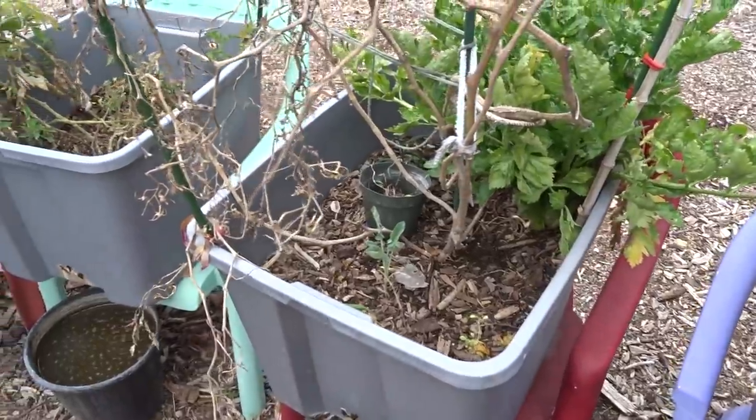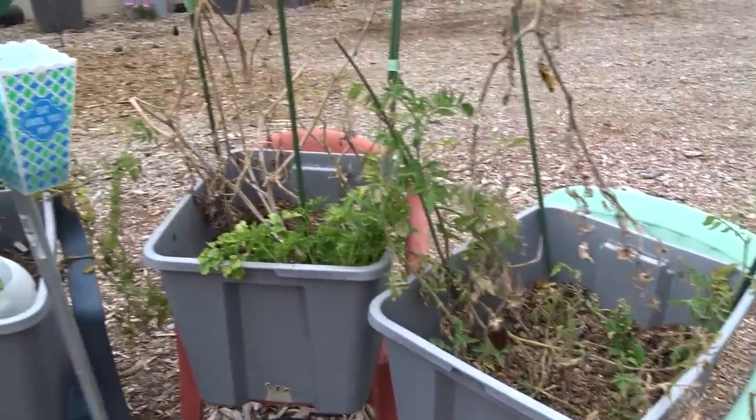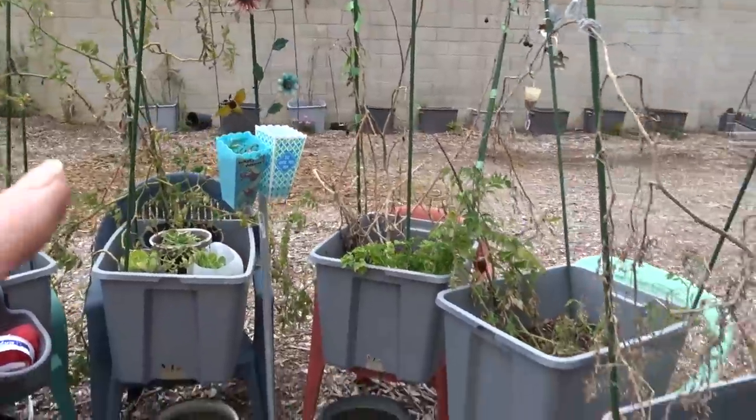Celery I let self-seed and that's it. What else is here? I've got parsley still growing. He's been transplanting sow thistle — I've got a sow thistle down there.